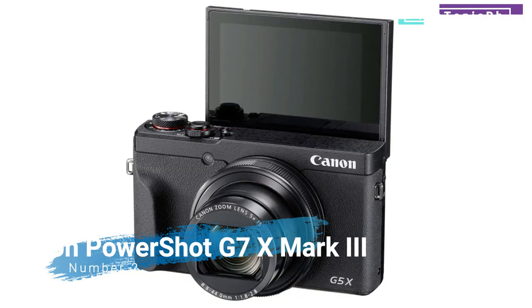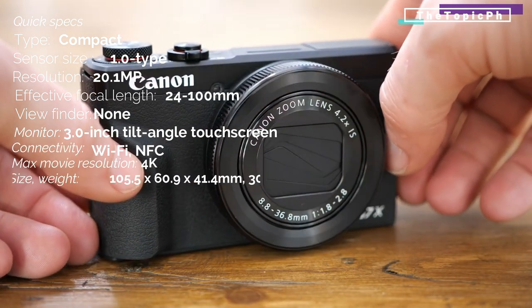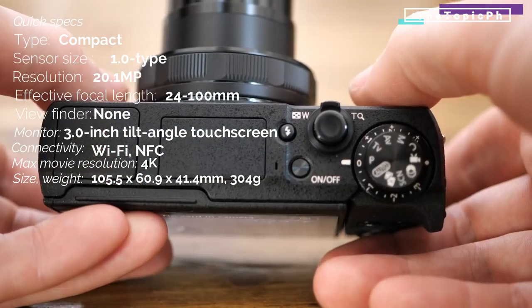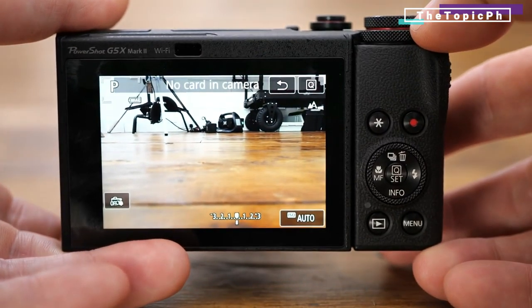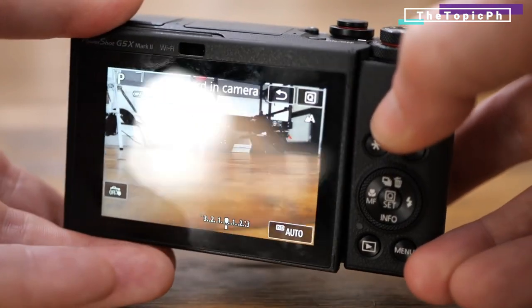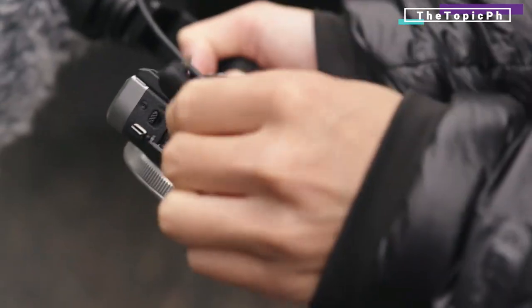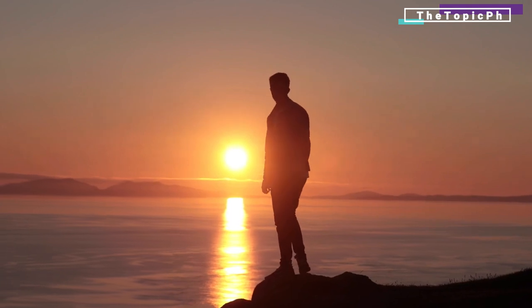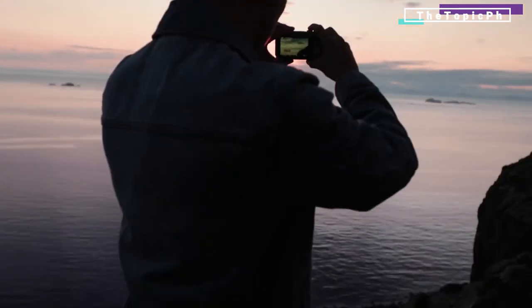Number two: Canon PowerShot G7 X Mark III — uncropped 4K and a microphone socket. This pocket rocket is the best compact vlogging camera. Already popular with vloggers, Canon's G7 X range has kicked it up a notch with its latest implementation. There's still a very capable 20.1-megapixel one-inch sensor, but now it's also equipped with uncropped 4K video recording and a microphone socket — something that had been requested many times. That means you can elevate the sound above and beyond the internal mic's offering. Furthermore, the G7 X Mark III can stream directly to YouTube so you can live-vlog whatever is happening around you.